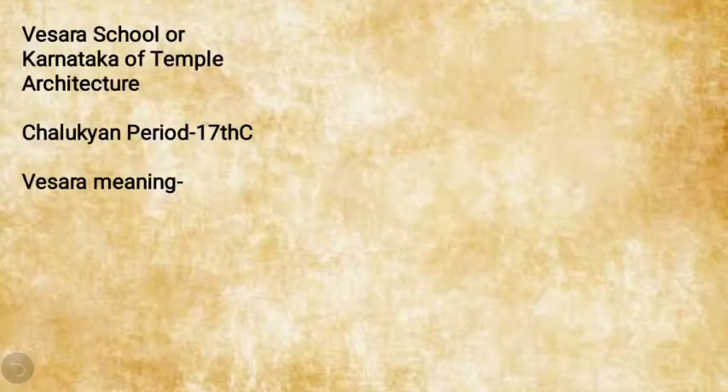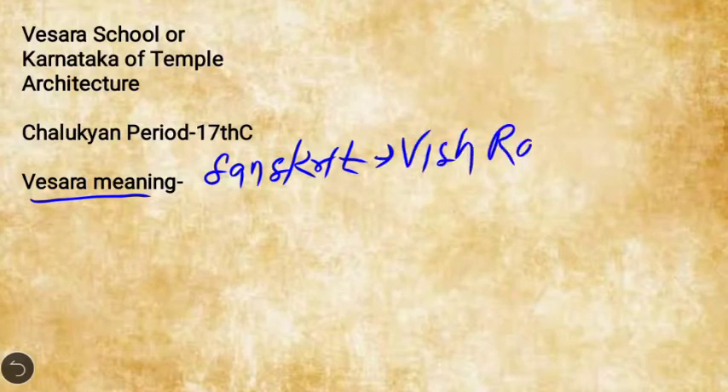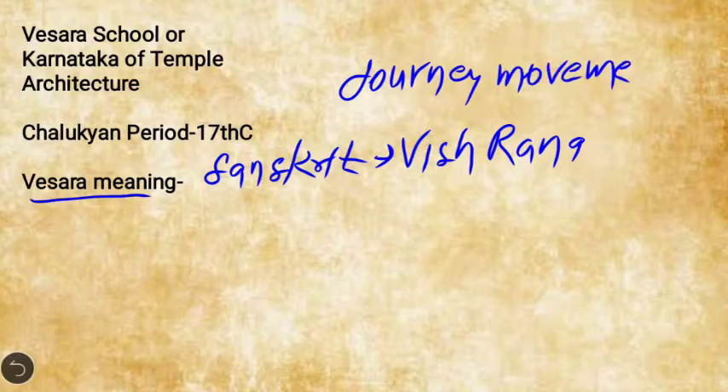The first is the Vasara school of temple architecture. This style emerged during the Chalukyan period, around the mid-7th century AD. It is also known as the Karnataka school of temple architecture. The word Vasara comes from the Sanskrit word 'Vishrama', meaning journey or movement.